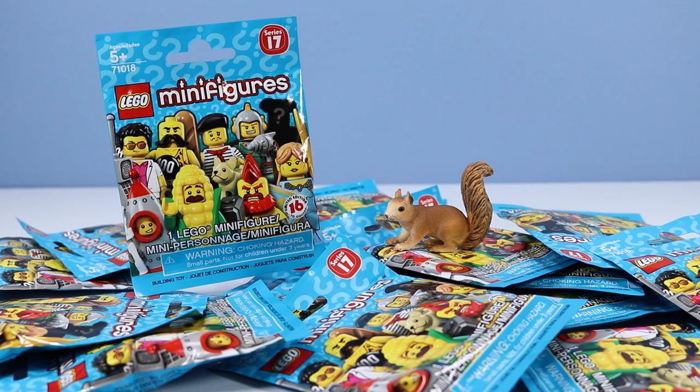On the table, LEGO minifigures Series 17. Let's get right to it.